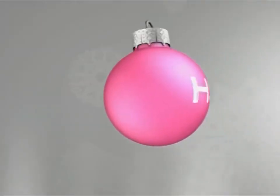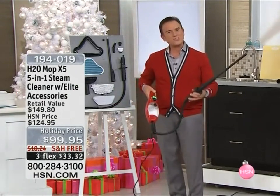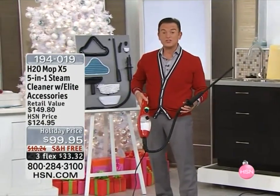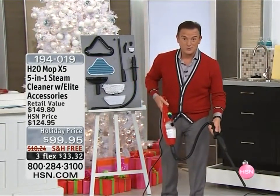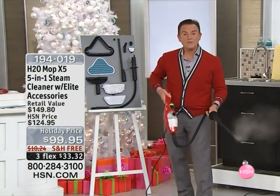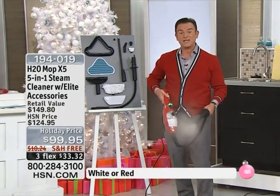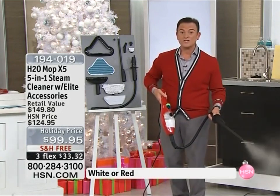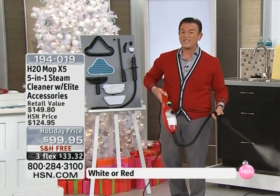I'm holding the H2O X5 — a five-in-one steamer. Five million have been sold worldwide, and 200,000 here at HSN. It's one of the few products we sell on television where we can make the claim that when used on hard surfaces, it will kill many forms of bacteria and viruses, including E. coli.